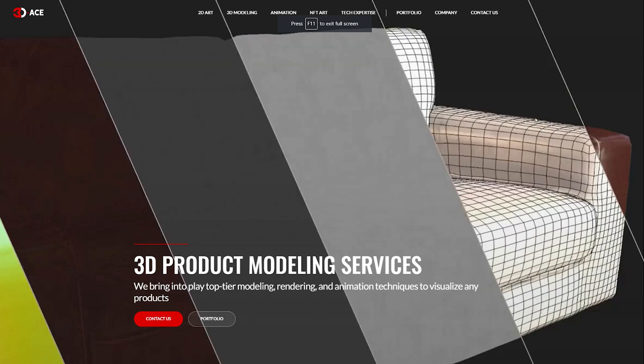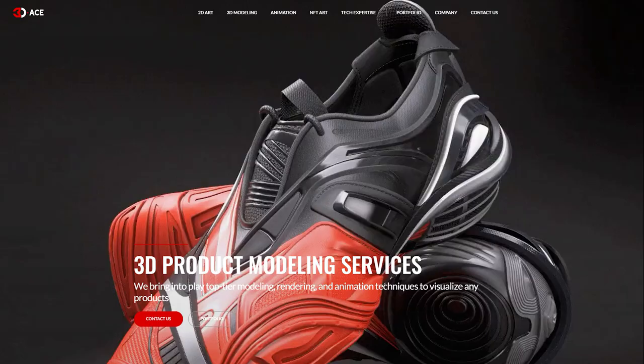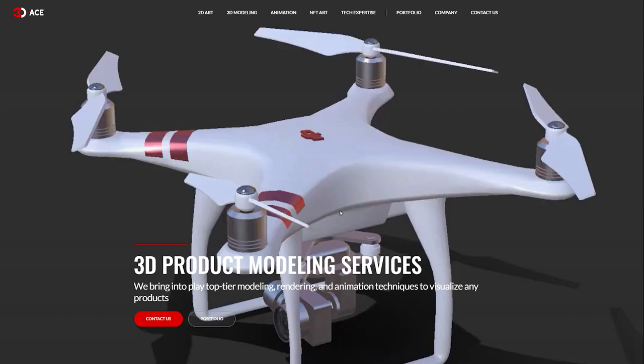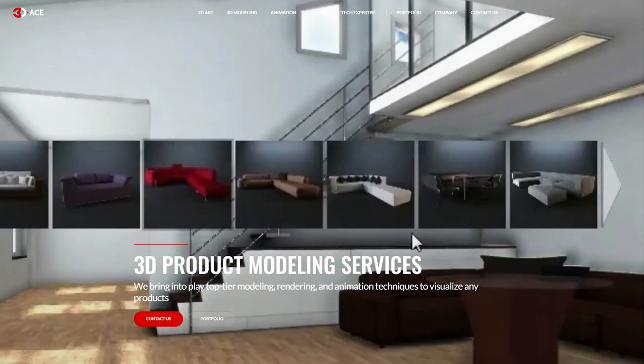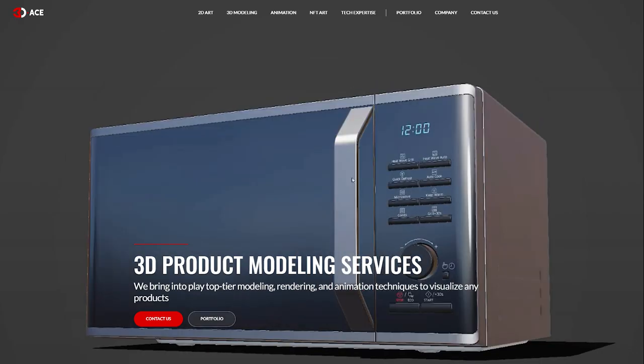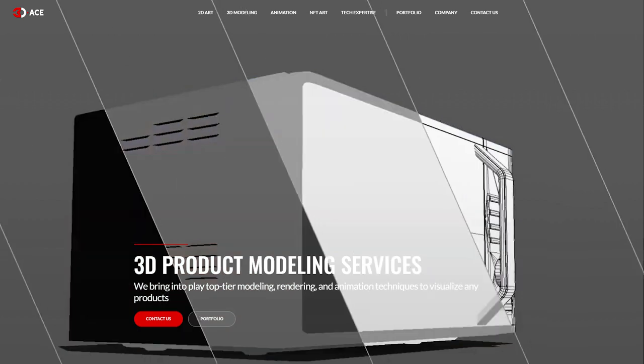The job market I'm specifically referring to is 3D product design. Obviously, this job market is not a secret — there are many designers working in it. But many 3D artists who consume my content, and even myself starting out, only thought employment opportunities existed in video games or VFX. That is not the case. There are different pockets that use 3D artists to create assets for different industries, and 3D product design is one of them.